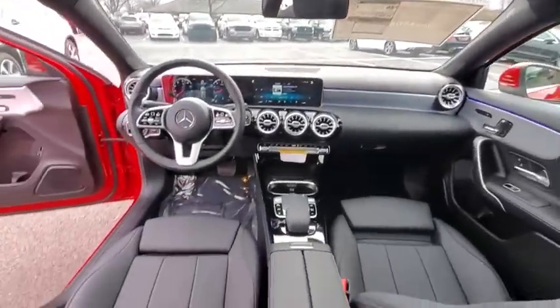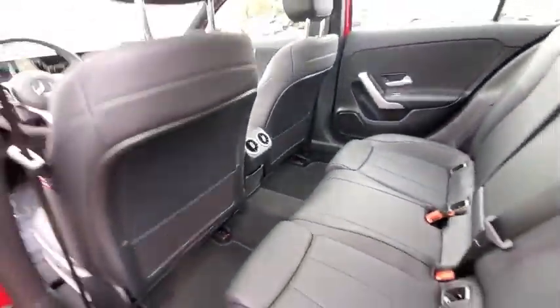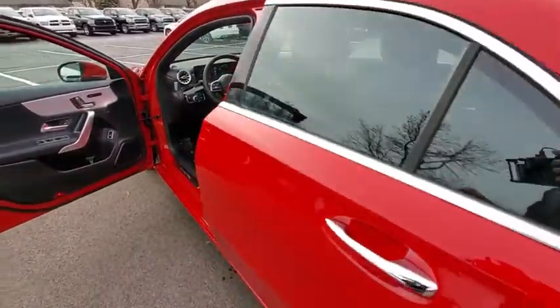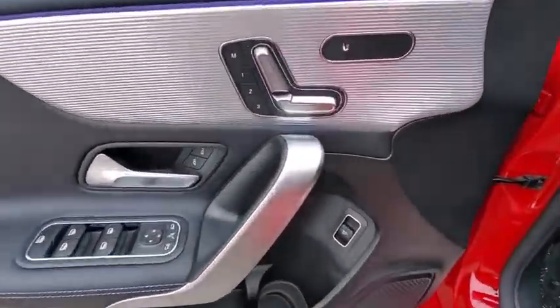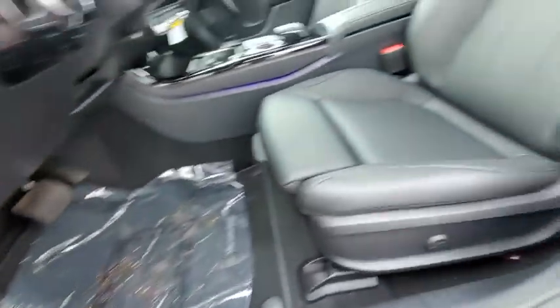Backup camera, keyless entry, remote engine start, power passenger seat, traction control, stability control, steering wheel audio controls, all-wheel drive, anti-lock braking system, leather-wrapped steering wheel, Bluetooth, adjustable steering wheel.